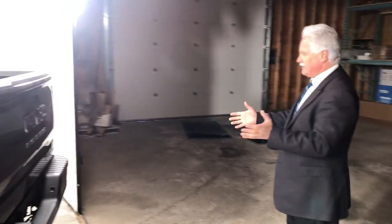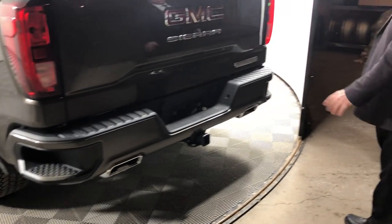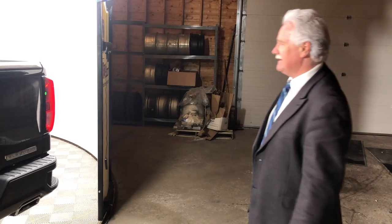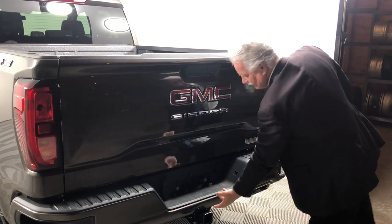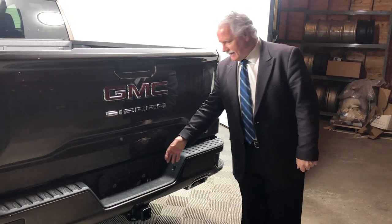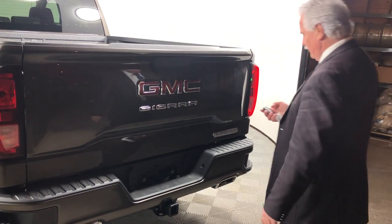Not only is it distinctive looking from the front, but our trucks are now distinctive looking from the back. We have the dual exhaust, which so many people have noticed and just love. There's also a backup camera and a light that shines down so when you're backing up at night time to hook up a trailer — utility trailer, whatever — this light comes on and makes it much easier and more convenient.